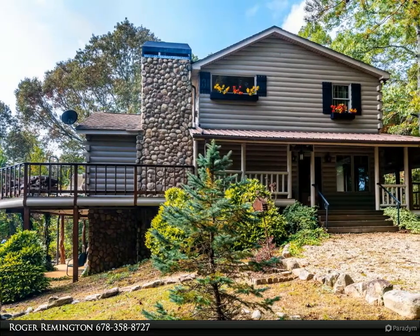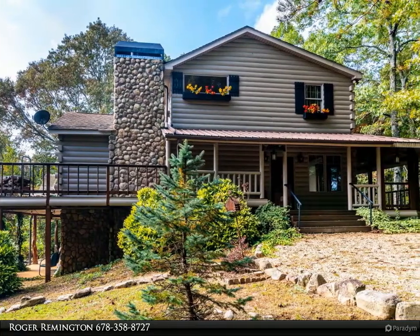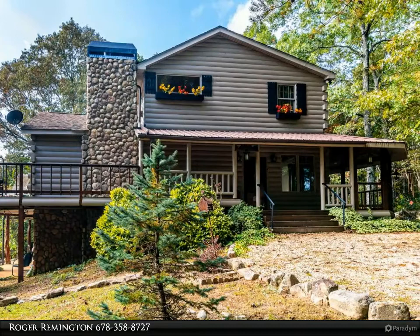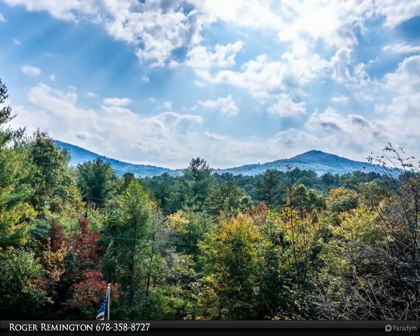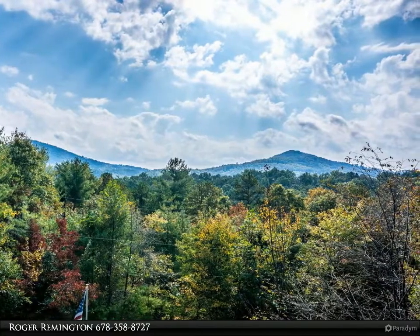This Coldwell Banker High Country Realty property video is presented by Roger Remington. Welcome to this spacious log cabin in Mineral Bluff, which has year-round mountain views, three bedrooms, two full baths, two half baths, and a walk-in pantry.